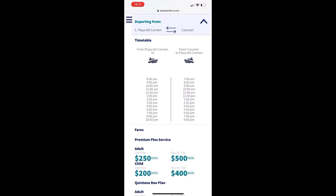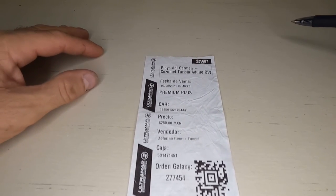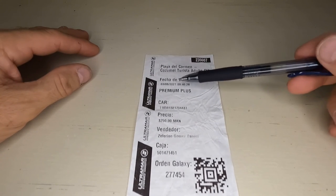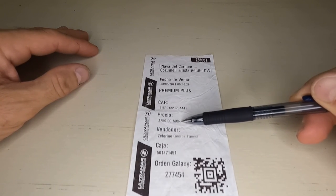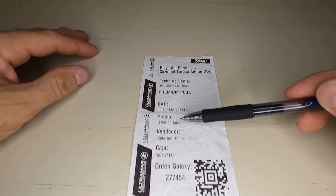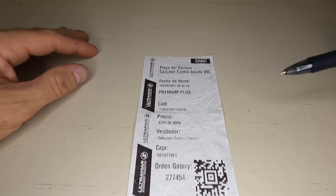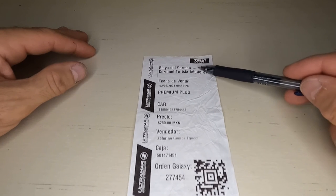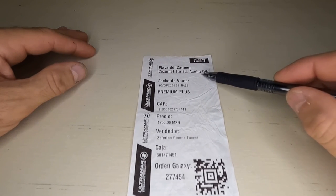So this is how you can check the schedules from the comfort of your home or hotel room before you plan your journey. Once you've purchased your ferry ticket, the ticket in this case was dated the third of August and cost 250 Mexican pesos. You can pretty much sit anywhere inside the Ultramar, aside from first class. So this 250 pesos ticket takes me from Playa del Carmen to Cozumel.